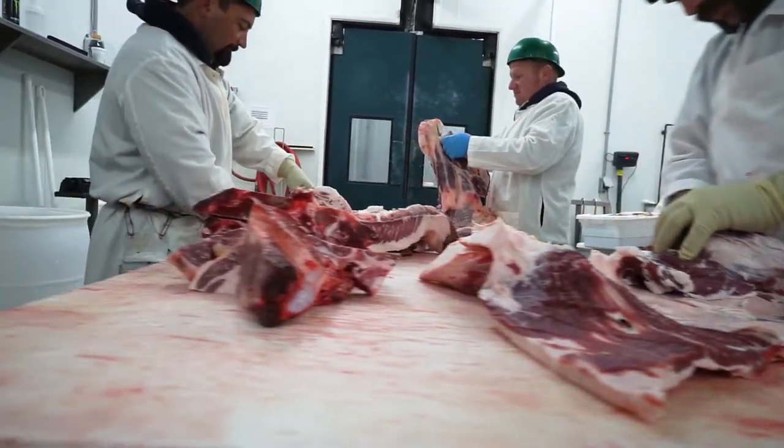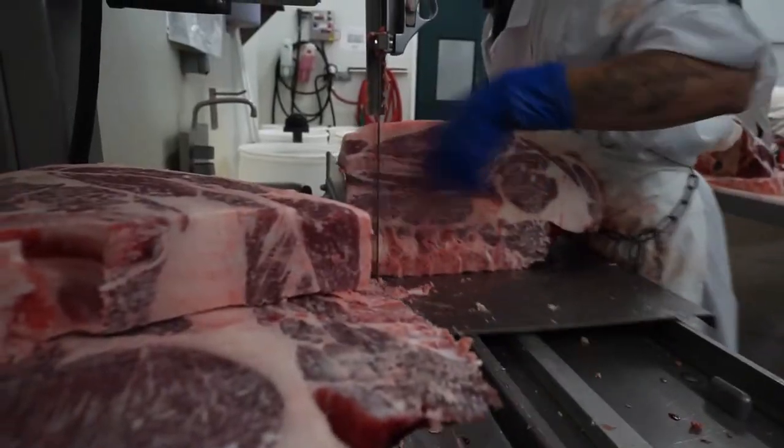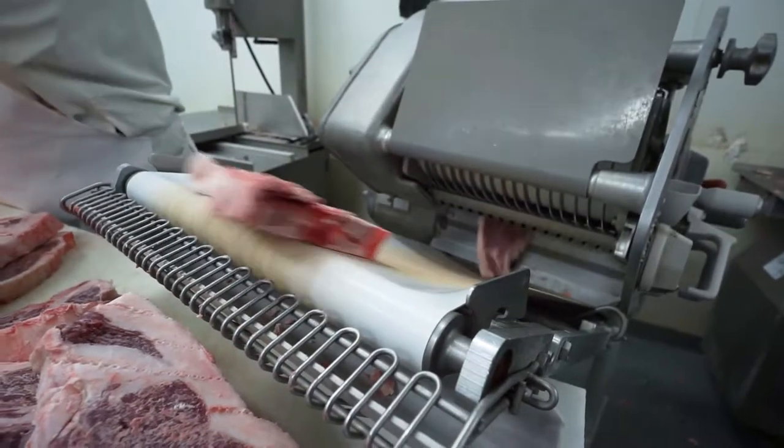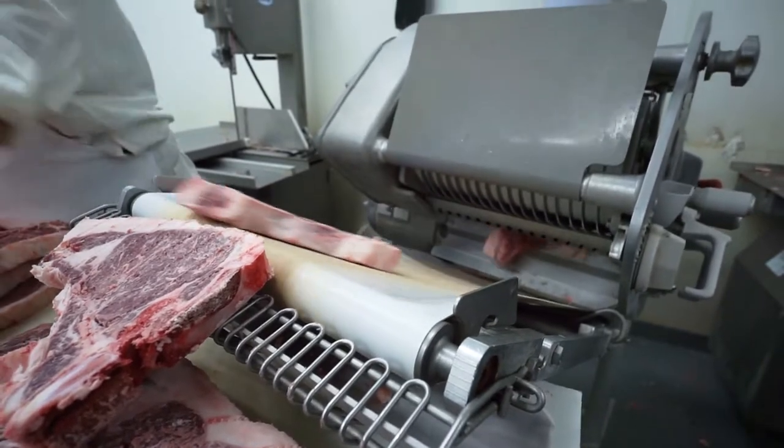After verification, the task of breaking the beef into primals begins. At this point, our skilled meat cutters begin the process of cutting the prime cuts into steaks and roasts according to the customer's cutting instructions.